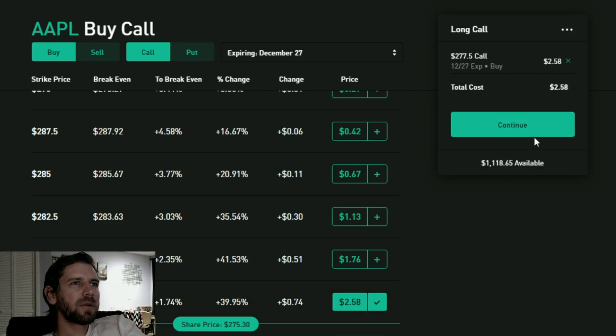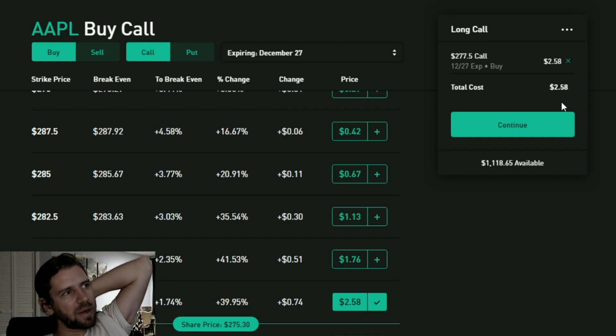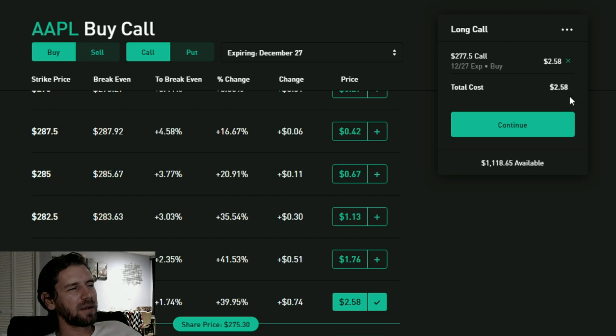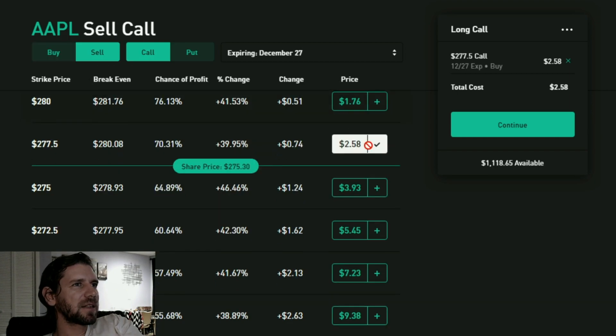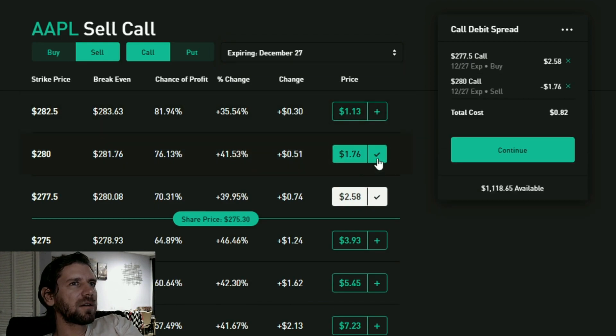If I buy this call, I would have to put up $258 in premium. But what if I think it's going to go up but not go crazy - only up to like $280 or something like that? What I'm going to do is cap my wins by selling a call right above it. Here on December 27th I'll sell a call. So you see $258 minus $176 totals $82 in premiums that I'm going to risk. So instead of $258, it's much cheaper.